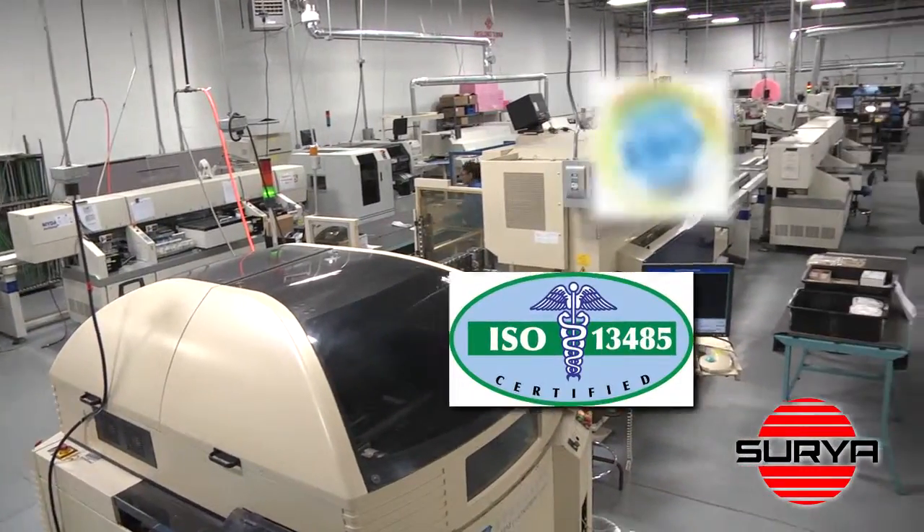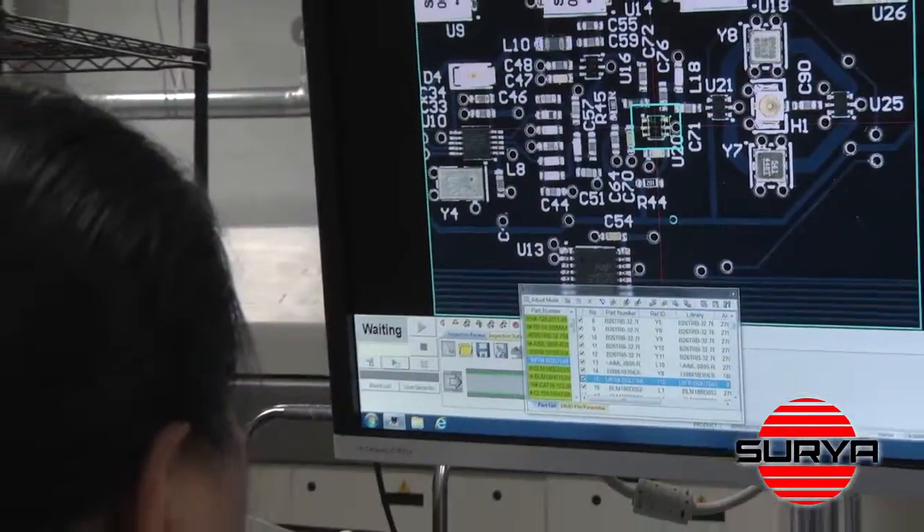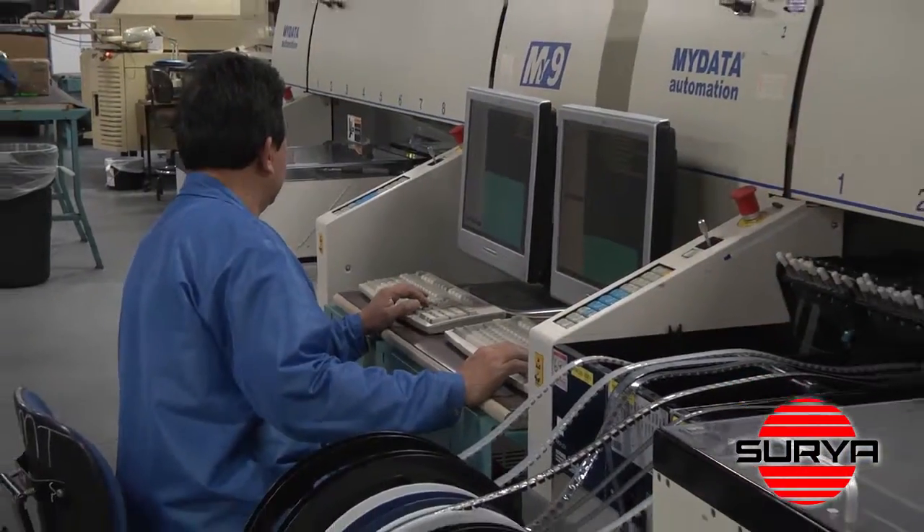As an ISO 13485 certified facility with the ability to convert your assembly to the RoHS directive, Surya is proud of its commitment to high quality standards.